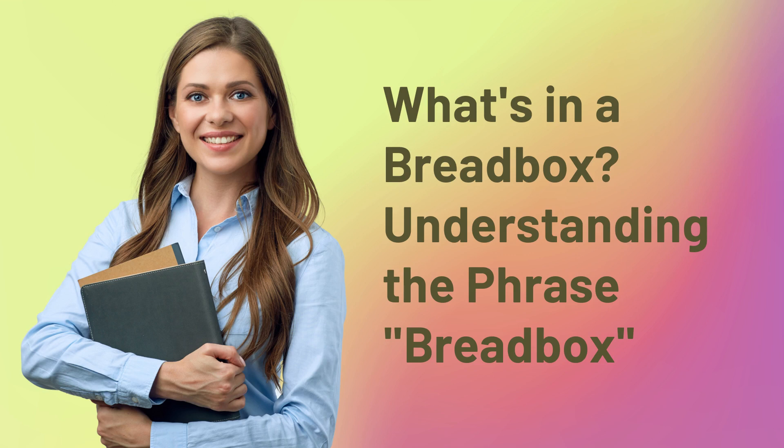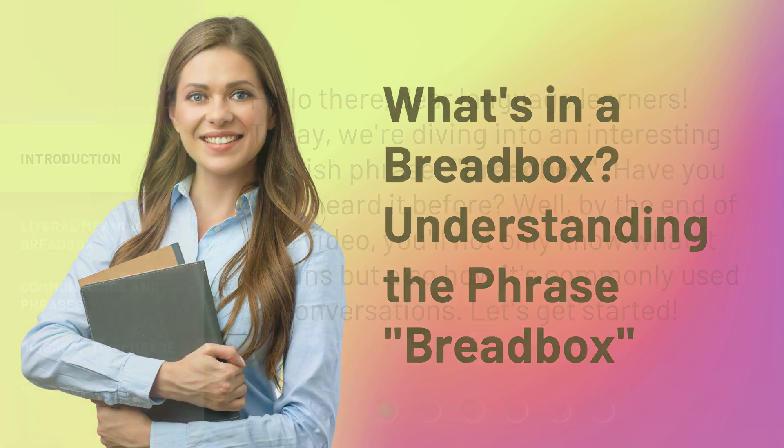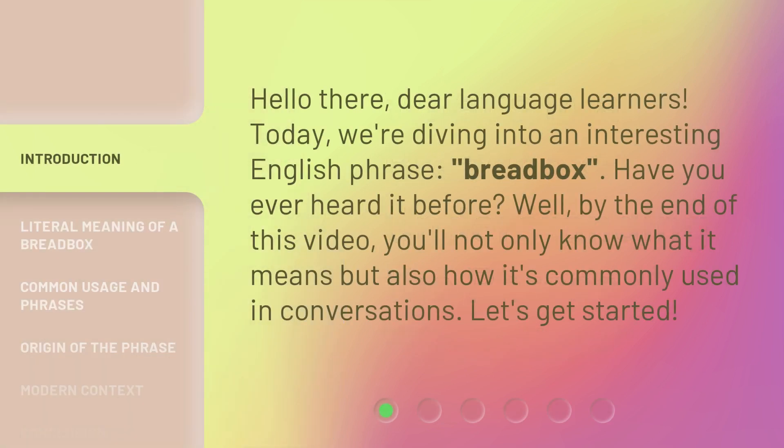What's in a bread box? Understanding the phrase, bread box. Hello there, dear language learners. Today, we're diving into an interesting English phrase, bread box. Have you ever heard it before? Well, by the end of this video, you'll not only know what it means but also how it's commonly used in conversations. Let's get started.